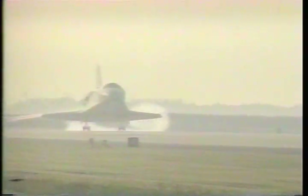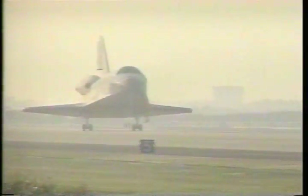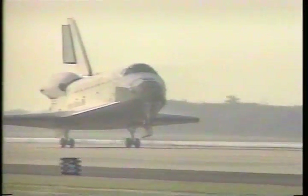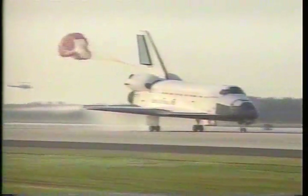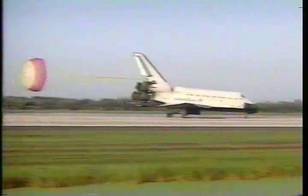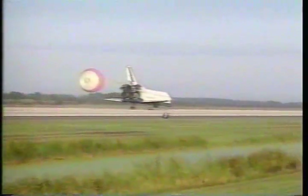Landing gear is down and locked — main gear touchdown. Drag chute deploy and nose gear touchdown of Endeavour. Endeavour rolling out on runway 33 at the Kennedy Space Center, completing 96 orbits of the Earth, all traveling 2.5 million miles.